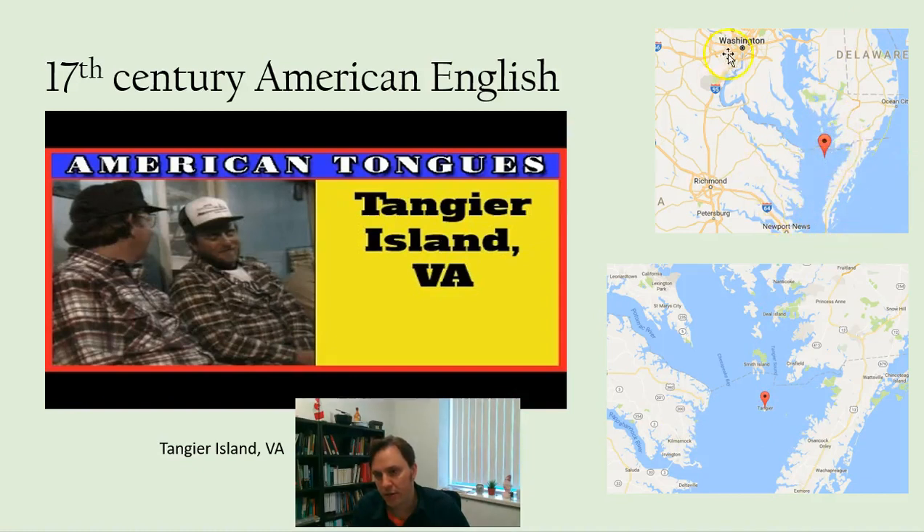You can see here on the eastern coast — there's Washington DC, this is the Chesapeake Bay, the top is Philly. And here in this remote fishing village for centuries, the descendants of English settlers lived with very, very little contact with the outside world. They lived off their fishing and their local gardening and agriculture.